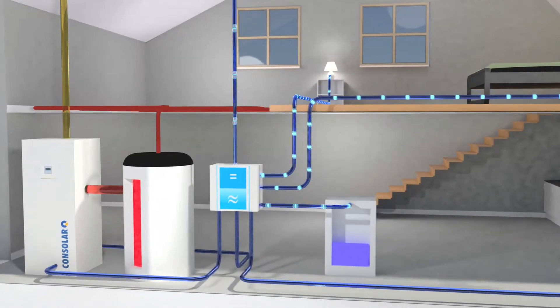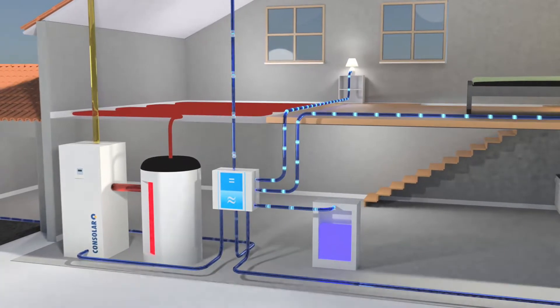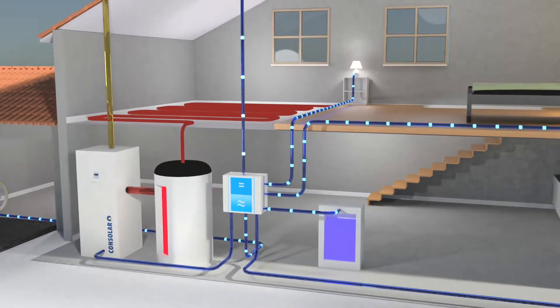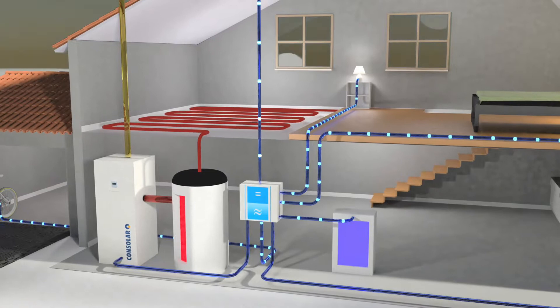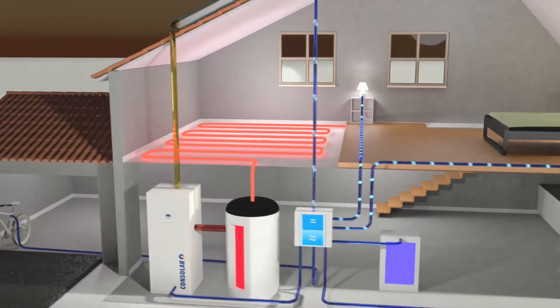The heat pump stops and the power produced by the Solink collectors, which is not needed by the house, is used to charge a battery storage or, for example, used for an e-bike. The surplus electricity is fed into the grid.